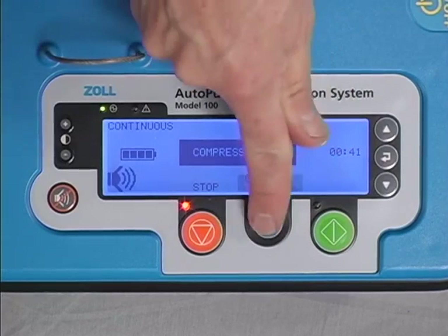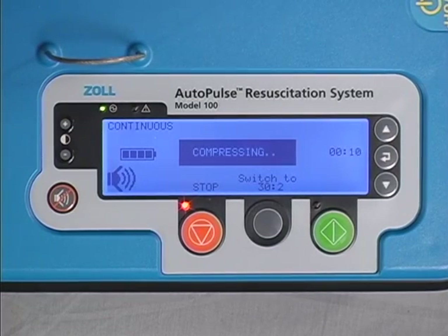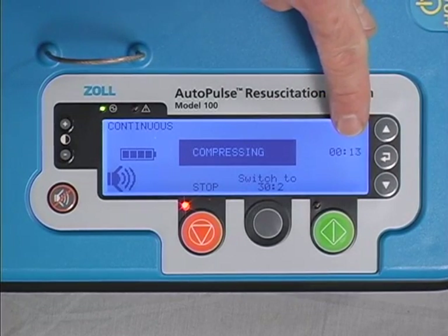Always minimize any interruptions to compressions with the Autopulse. Legitimate reasons for interrupting compressions include rhythm assessment, spontaneous pulse assessment, external pacing, and defibrillation, although many clinicians choose not to pause the Autopulse to defibrillate. Compressions should be delivered while charging the defibrillator. The Autopulse pause time should not exceed 5 seconds either pre or post defibrillation shock. While some clinicians choose to intubate while the Autopulse is compressing, the recommended method is to do so when the device has paused for ventilation. To minimize unnecessary or unusually lengthy pauses in blood flow, the Autopulse is equipped with a timer on the user display.